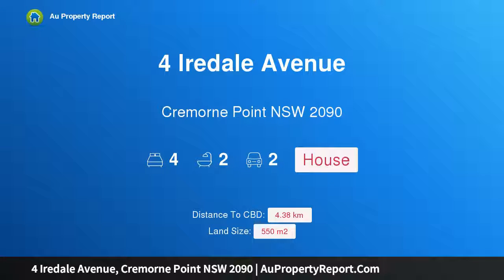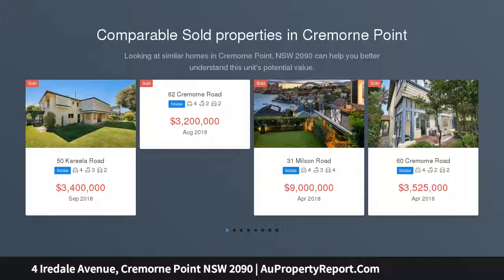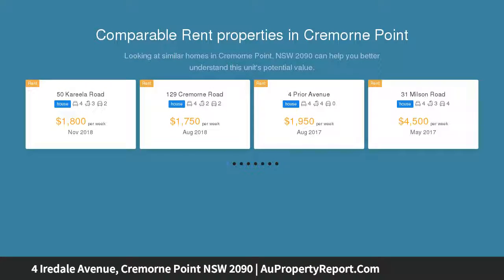Hi, I am glad to introduce this property for Iredale Avenue, Cremorne Point NSW 2090 — a light-filled character home in a prestige pocket. The light-filled character home enjoys an elevated setting and expansive district views, located only moments from the harbour foreshore and city ferry. This wonderful family home is a picture of timeless style.